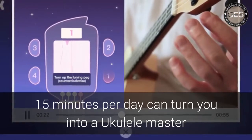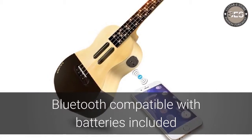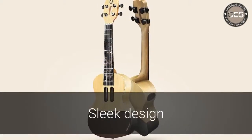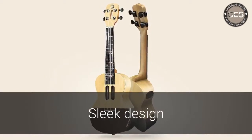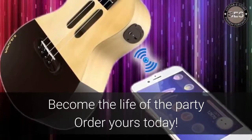Just 15 minutes a day is all it takes to master the ukulele. The ukulele is Bluetooth compatible and comes with batteries included. The sleek design and a raised back arc are just the cherry on top of this high-end instrument. Order your Intelligent Ukulele today and become the life of the party.